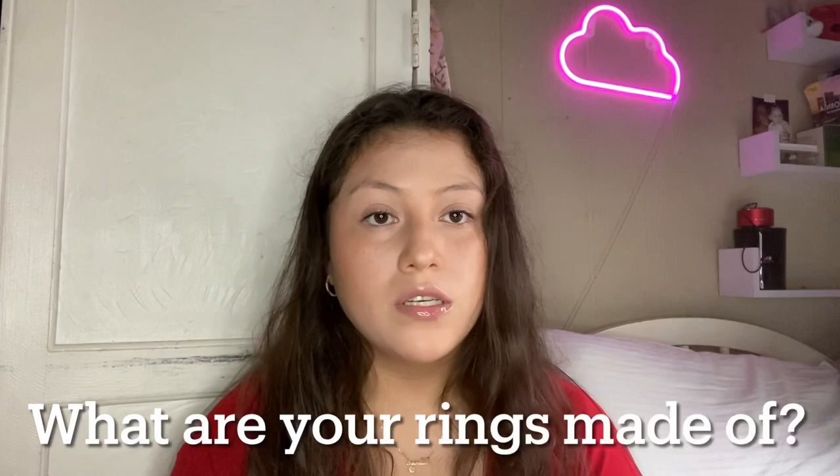How do you know your size? I found out my size by going to the mall, since I'm a big ring person. I would try on rings there and they usually have a little tag that says the size — that's how I found out mine. What are the rings made of? They are made of resin — UV resin, to be exact.